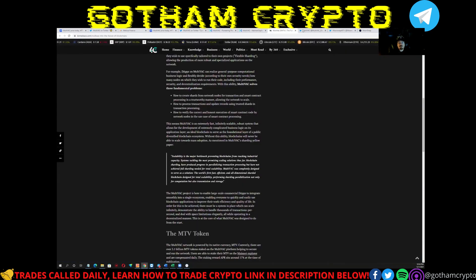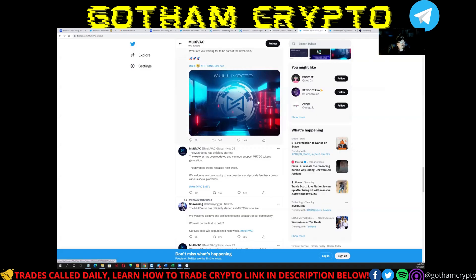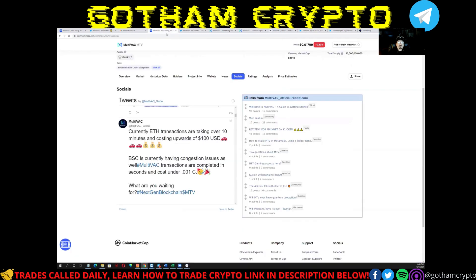Their fees are super cheap, which is something they're proving they're really delivering on. On current Ethereum, transactions are taking 10 minutes and cost around $100, and even on Binance Smart Chain there are congestion issues. But if you do it on MultiVAC, it's done in seconds and the cost is less than a penny. Gas fees on Ethereum are just crazy — I was transferring coin the other day and it was like $30 in transaction fees.